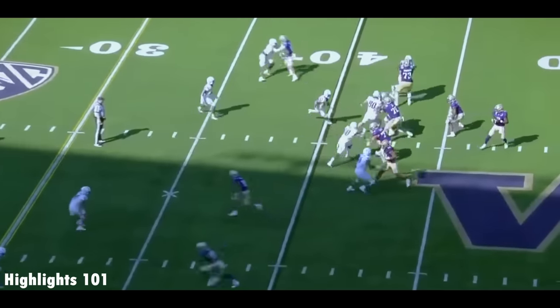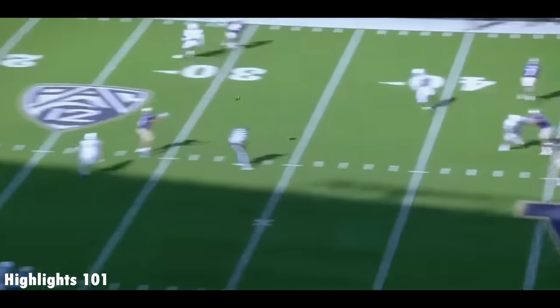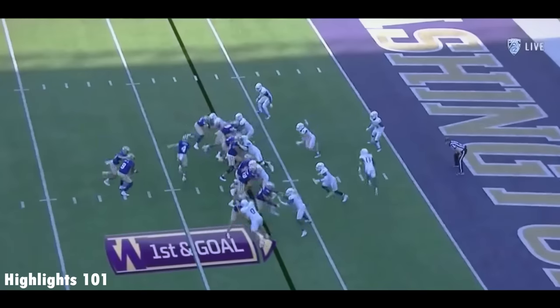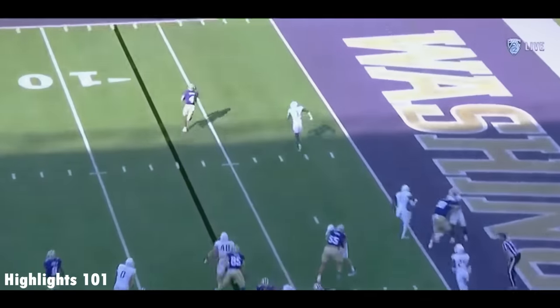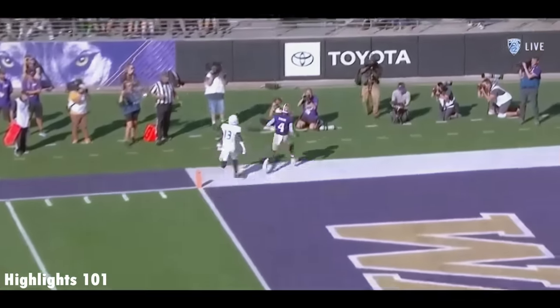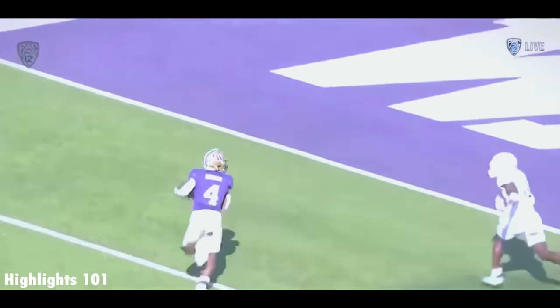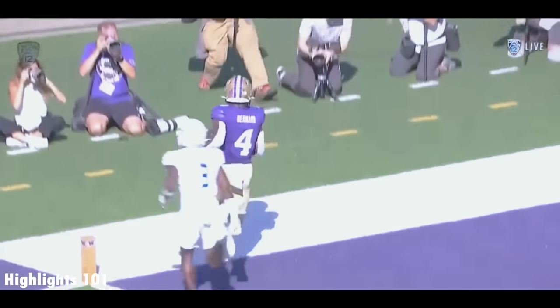No doubt who their guys are gonna be for the rest of the year. They try to heat up Penix with a blitz, and he beats it again. Jalen McMillan. Bernard in motion, Bernard the target — Bernard puts it in pace! The personnel grouping doesn't have any of those elite receivers we referenced, but it's got one that might be that.